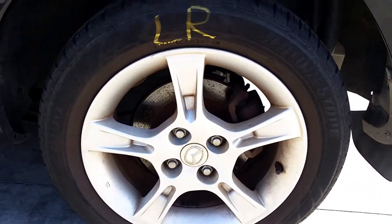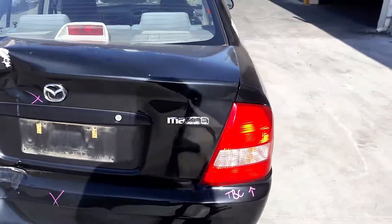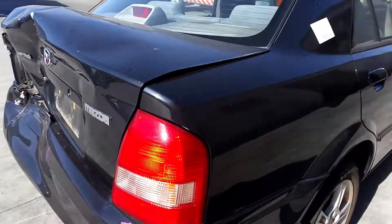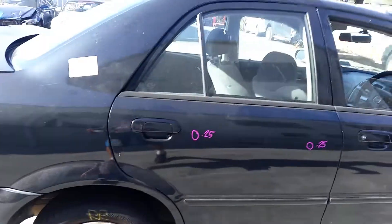Left rear 15-inch factory alloy mag, good tyre. Right tail light — to be checked. Right rear 15-inch factory alloy mag, does have some rash, but does have a good tyre.